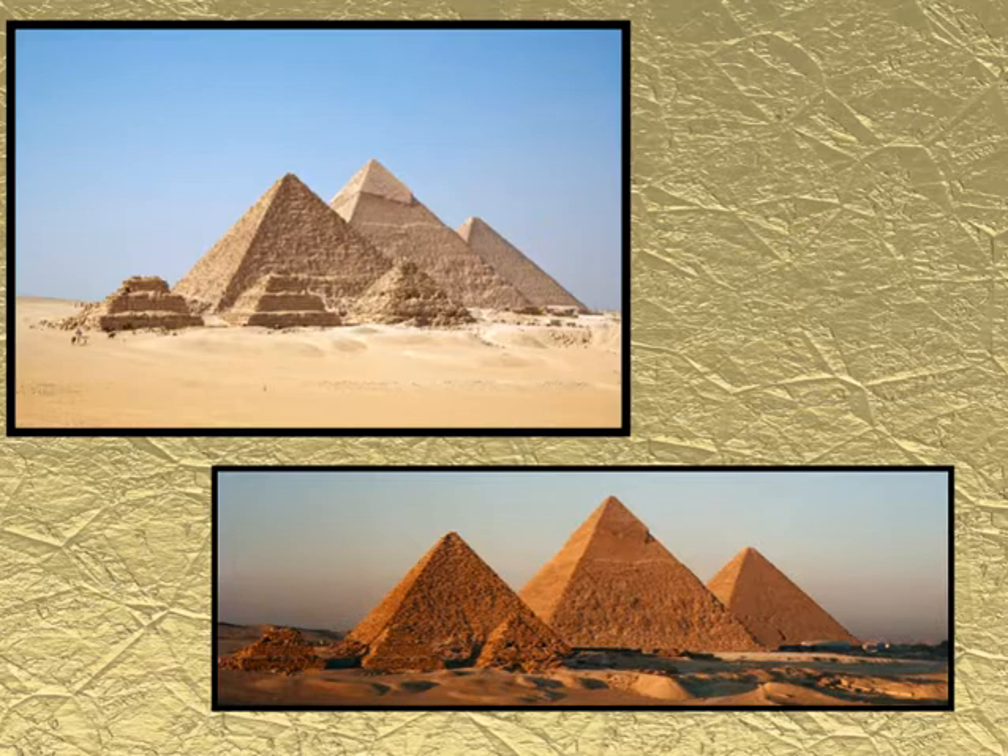You can see some examples of pyramids here. As you can see, they were very nicely designed — some were larger and some were smaller, which was very common. There are still some that stand today in Egypt that you can go and see and tour.